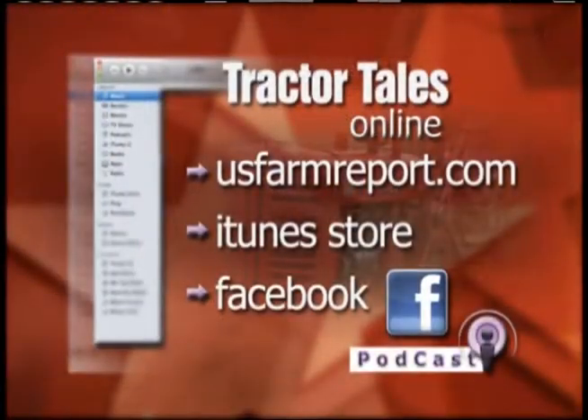Don't forget, you can find Tractor Tales online at usfarmreport.com or on Facebook. The segments can also be downloaded as podcasts from iTunes.